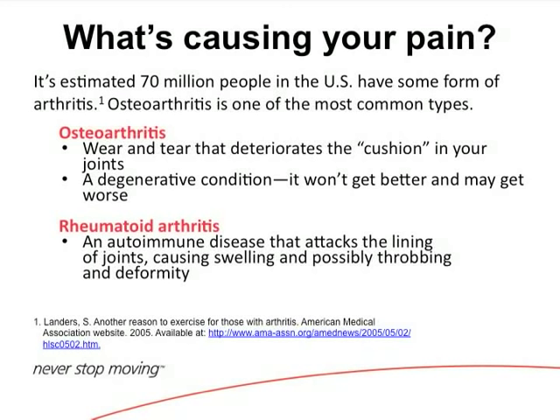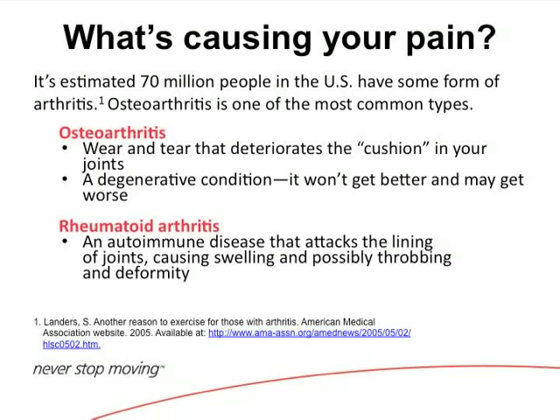Osteoarthritis is the most common — that's the wear and tear type. You wear the cartilage down, and your body responds by forming more bone, which are bone spurs. There's also inflammatory arthritis, which affects your whole body and multiple joints. Rheumatoid arthritis is the most common type of inflammatory arthritis.